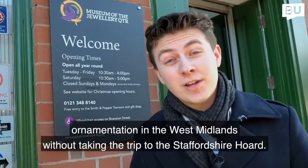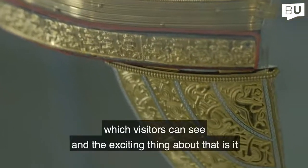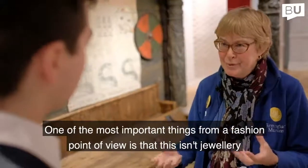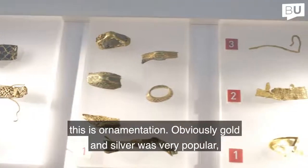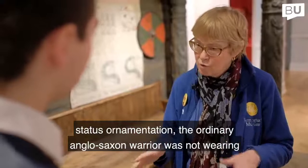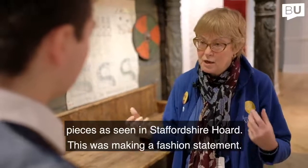It's great to learn about Birmingham in a museum that feels so alive, but we can't talk about jewelry and ornamentation in the West Midlands without the Staffordshire Hoard. We have a reconstruction of the helmet pieces within the hoard which visitors can see, and the exciting thing is it is of such high status that we believe it would have been worn by a king. From a fashion point of view, this isn't just jewelry — it's ornamentation. Gold, silver, and garnets were used as decoration. This is high-status ornamentation; the ordinary Anglo-Saxon warrior was not wearing pieces as seen in the Staffordshire Hoard. This was making a fashion statement.